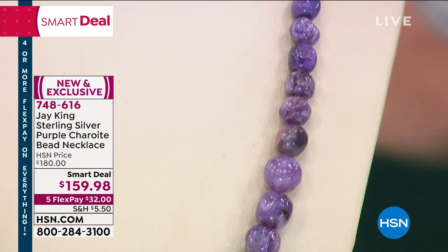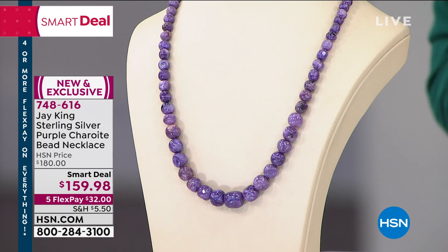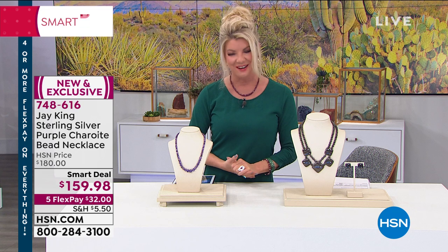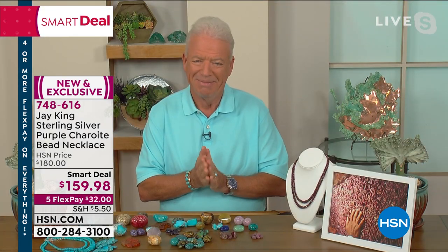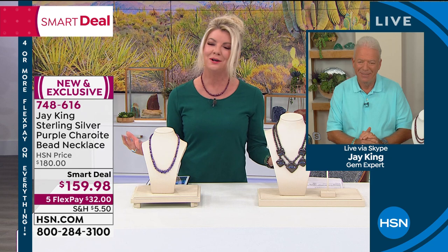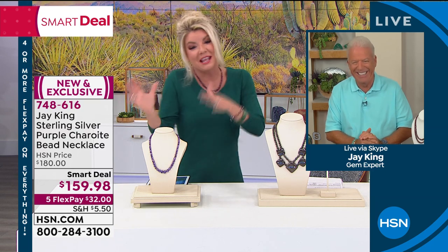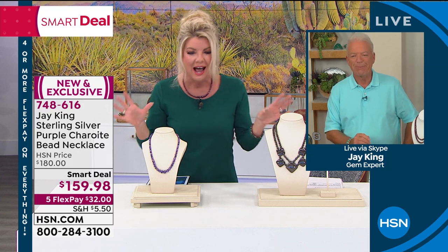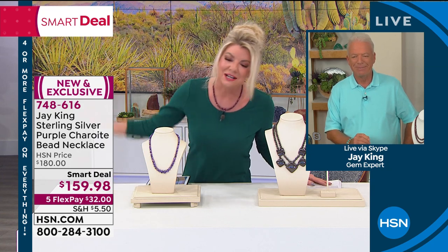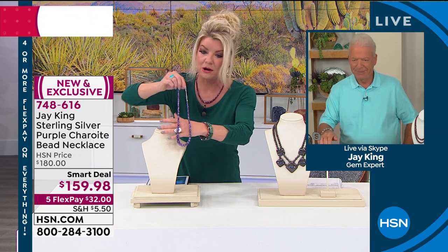As with everything you purchase here at HSN, you have a 30-day money-back guarantee with every single piece, so shop with confidence. It is always beyond a pleasure to welcome our very own jeweler, Jay King himself — jeweler, miner, he's the everything guy. Good morning, Jay King. Jay greets Lenny back, noting the five and five specials were incredibly special, and mentions quite a few sellouts already. Let's talk about this brand new piece for the big event, which has been one of his hottest newest stones.